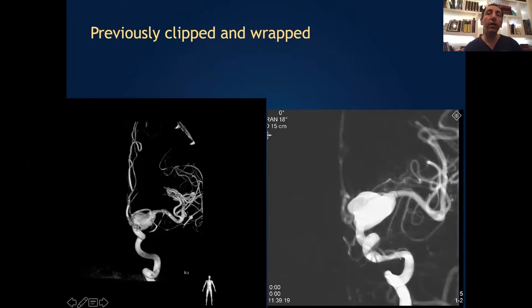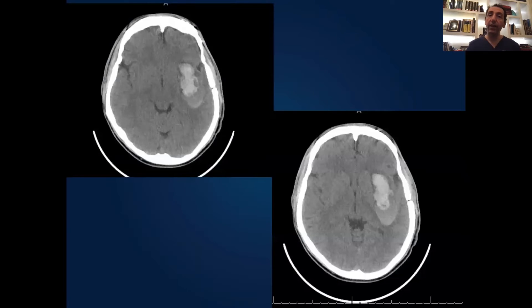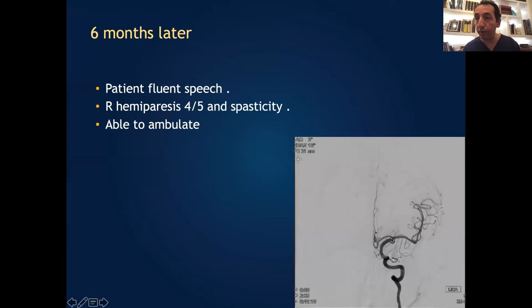Another case: a young patient with a large dysplastic aneurysm — the whole ICA is dysplastic. This patient was clipped and wrapped a long time ago, but the aneurysm kept growing. We discussed all the options and I thought pipeline would be the best option, dropping it from the MCA all the way to the ICA. We did that, but 24 hours later the patient became suddenly hemiplegic and aphasic — that's the CT scan showing a left-sided intraparenchymal hemorrhage. In less than 1% of cases you can see that with pipeline, and we see it less and less. The angiogram showed stasis of contrast, and the six-month follow-up angiogram showed really beautiful remodeling of the vessel. The patient had recovered much, but had some residual deficits.